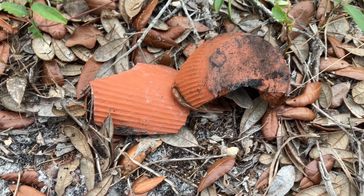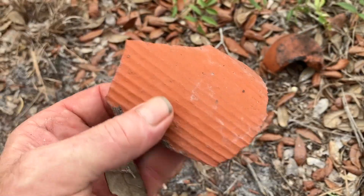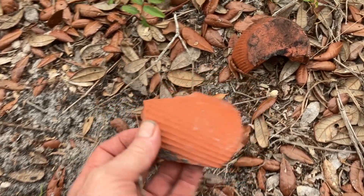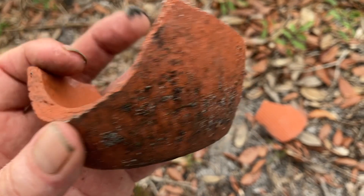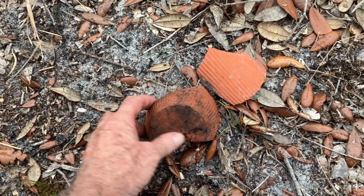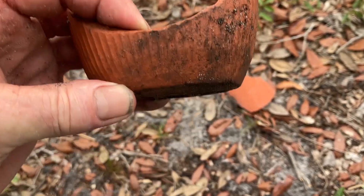How are you doing my friends, Florida History Hunter here. I found this red clay pot, and another one right here. These were part of the turpentine industry — they made two different kinds: they made a flat bottom and they made a round bottom.